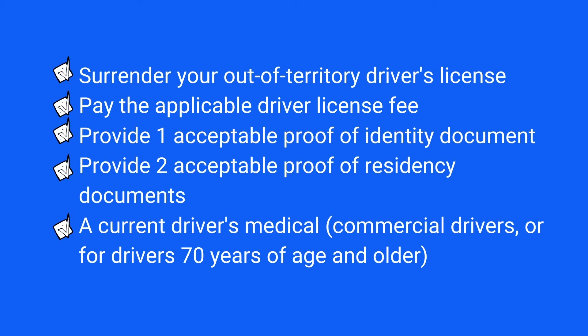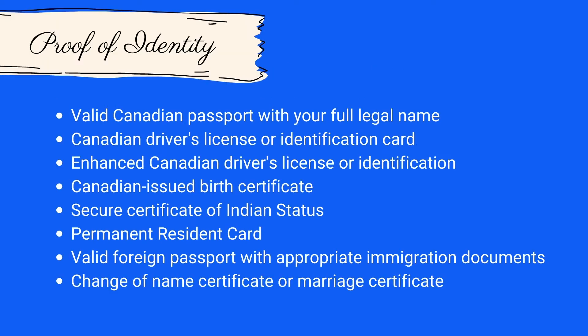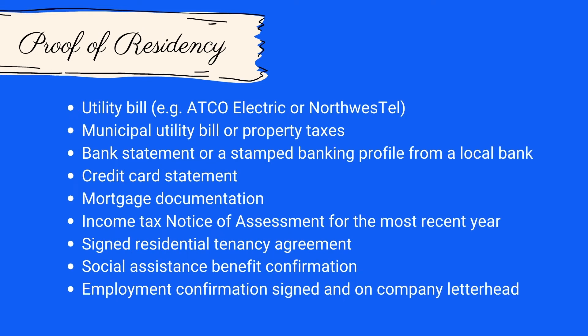To get a Yukon driver's license, you'll need to provide the following. The following documents can be used in combination to meet the requirements to confirm your identity. Any two of the following current documents can be used to prove your Yukon residency for a new license.